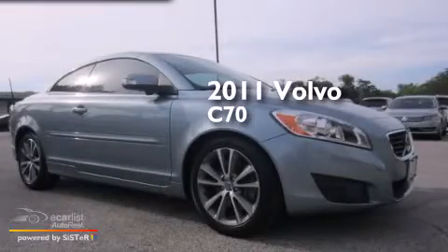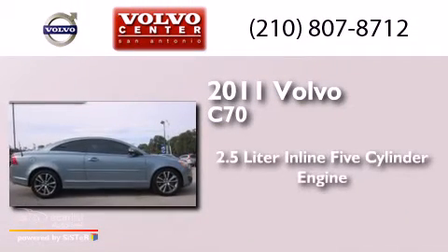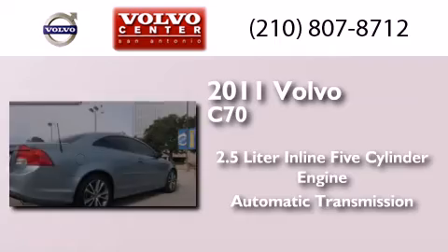This is a certified pre-owned 2011 Volvo C70. It has a 2.5-liter five-cylinder engine and an automatic transmission.